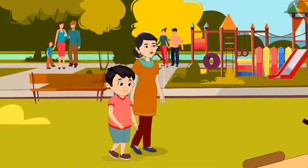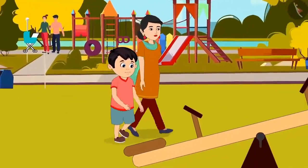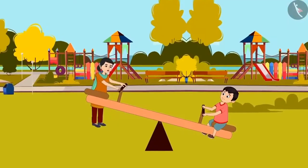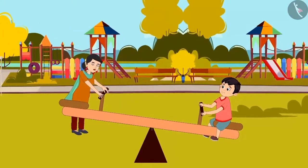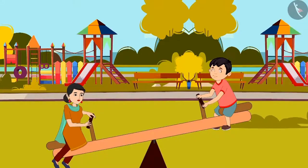Today, Chotu and his mother have come to play in the park. Chotu wants to play on the seesaw. As soon as Chotu's mother sits on the seesaw after Chotu, the seesaw tilts down on her side.